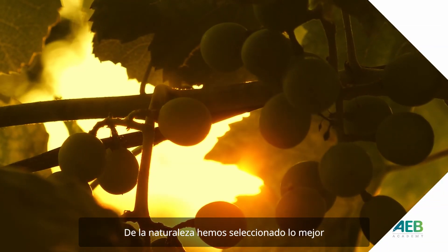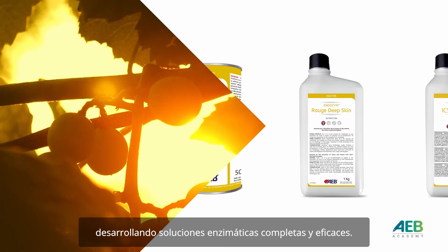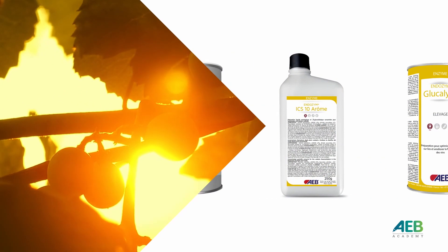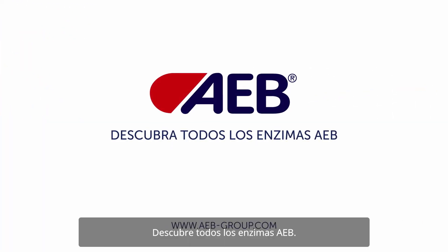From nature, we have selected the best by developing complete and performing enzymatic solutions. Discover all AEB enzymes.